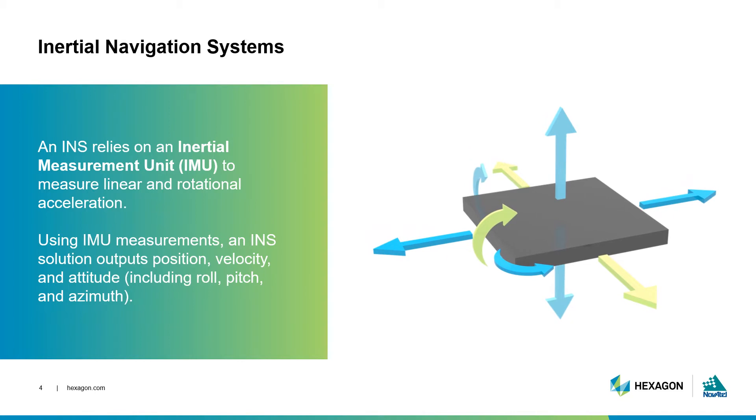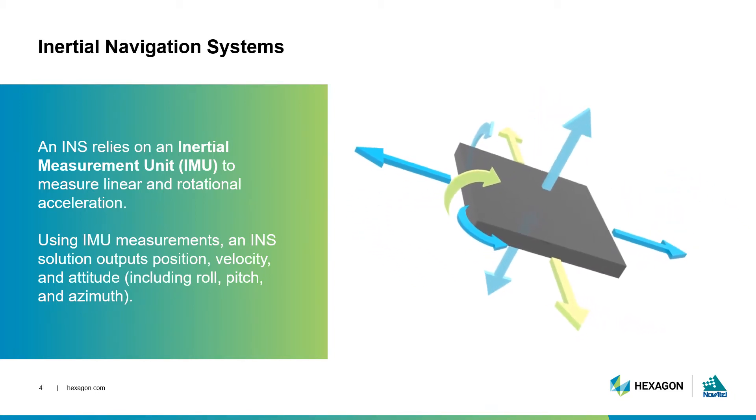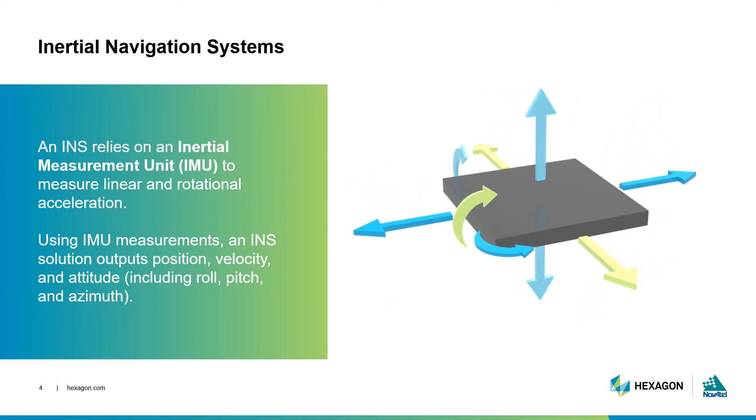An IMU includes a gyroscope and accelerometer on each of the three orthogonal axes. These sensors measure rotational and linear acceleration so that the INS can use these measurements to determine the position, velocity, and attitude of the vehicle, where attitude here refers to roll, pitch, and azimuth.